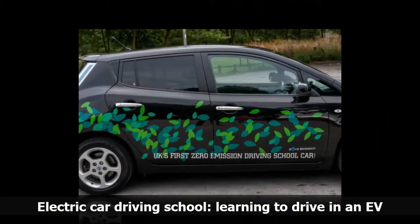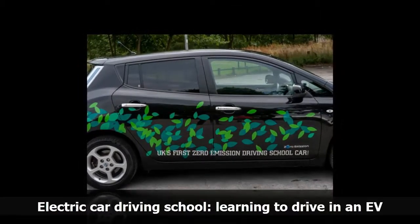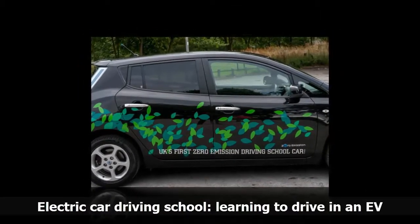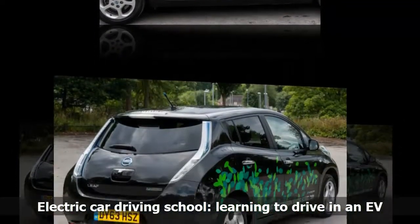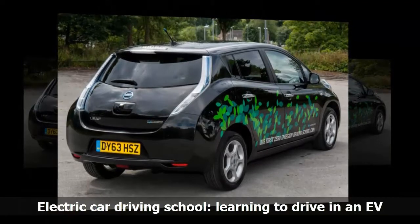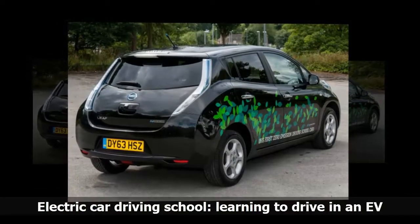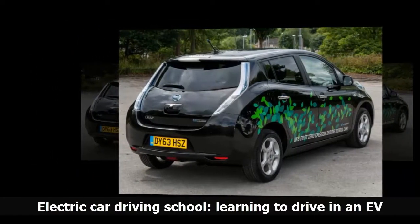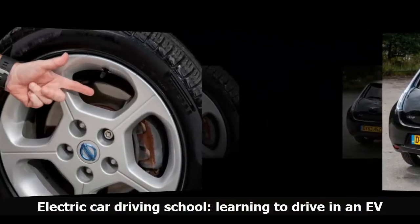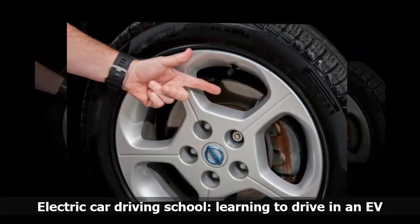Paul Tomlin, owner and operator of Green Driving School in Stoke-on-Trent, was one of the first to make the switch and has been using an electric Nissan Leaf to teach automatic learners since 2011. He's racked up 126,000 trouble-free miles in his latest car and has now traded it in for a new model. Auto Express caught up with Tomlin to see what it's like teaching the next crop of EV drivers.